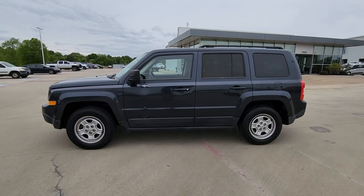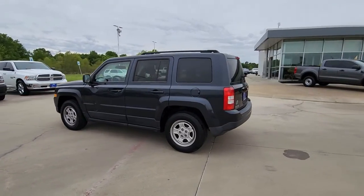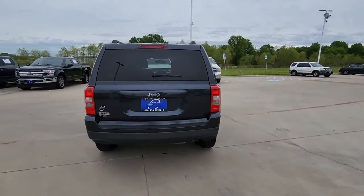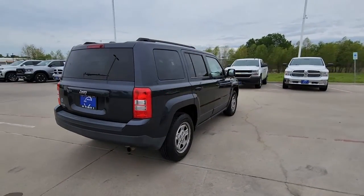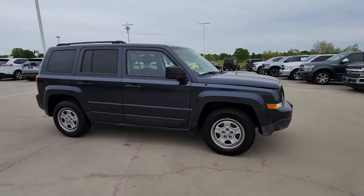Get into a car with value — a 2016 Jeep Patriot with less than 90,000 miles on the odometer. This vehicle stands out from the rest. Answer the call to adventure in this well-equipped Patriot — spacious, versatile, and affordable. This iconic compact SUV is ready to take you where you want to go.